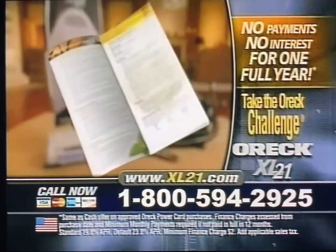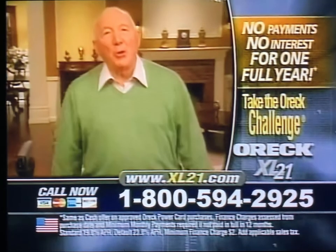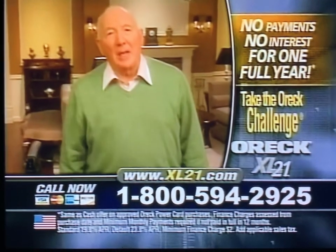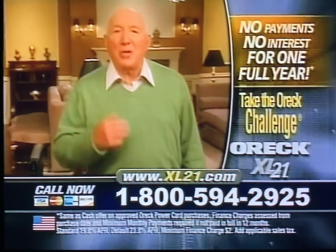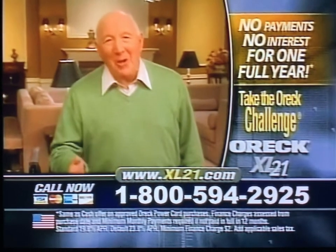And just for calling, you'll receive Mr. Oryx helpful hints for a cleaner, healthier home. I'll ship everything to your door for you to try at my expense. And if you decide not to keep it, I'll even pay to ship it back. You have nothing to lose, so call me now.